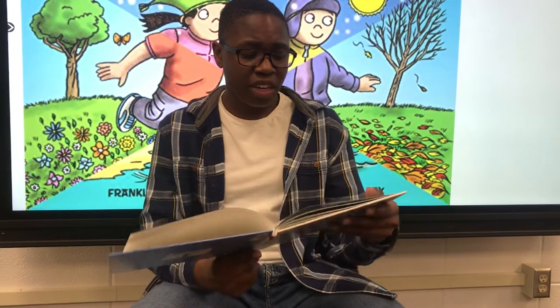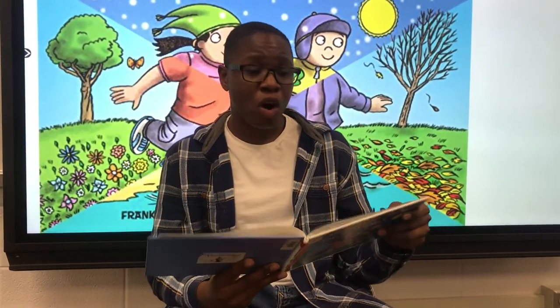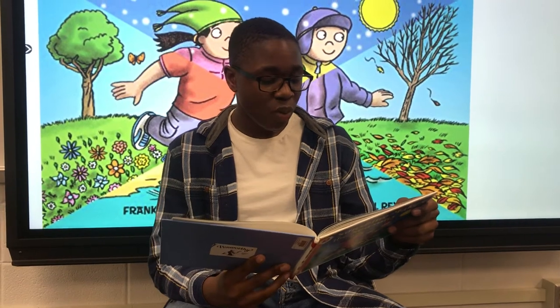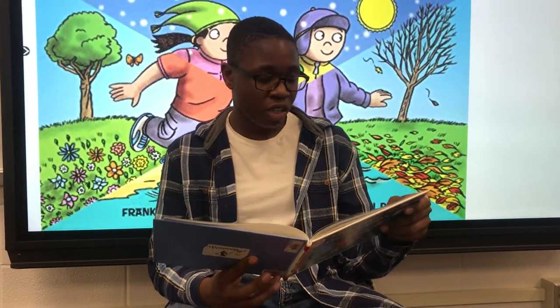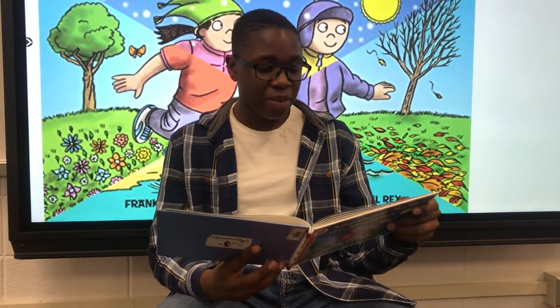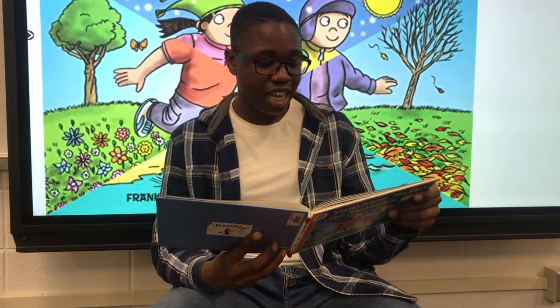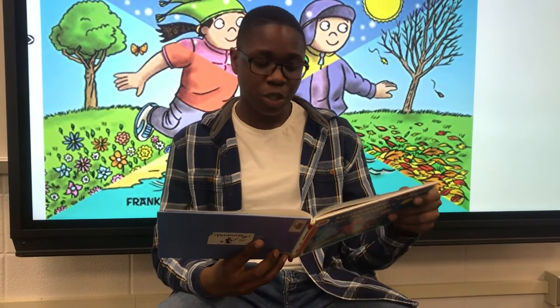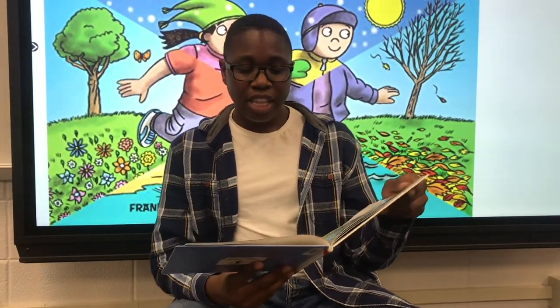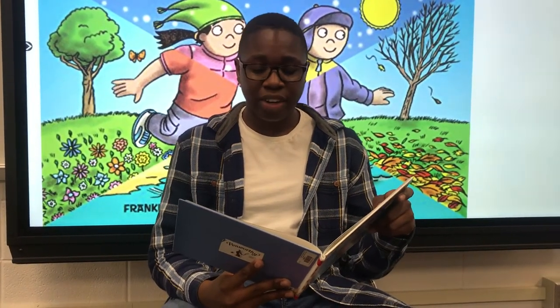Along the equator, it is warm all the time. The temperature stays about the same all through the year. You can see why if you experiment with the orange — move the pen to the equator. Watch the pen to see what happens as you go through a year. You will see that the day and night are just about the same length in summer and winter, spring and fall. That is good if you like warm weather all the time.